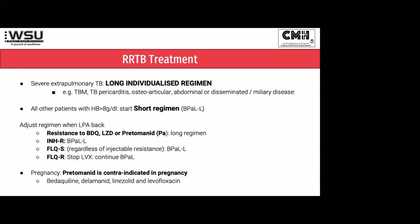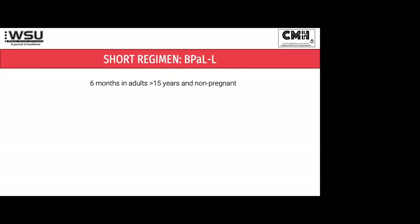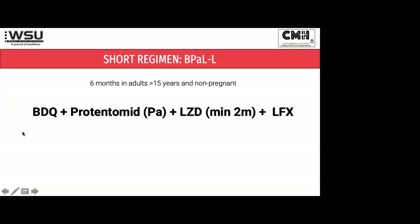The fly in the ointment is that pretomanid is contraindicated in pregnancy, so for pregnant women at the moment they still have a different regimen with bedaquiline, delamanid, linezolid, and levofloxacin, and they get followed up differently. B-PAL-L is for all adults over 15 years and non-pregnant people. The B stands for bedaquiline, the P-A is pretomanid, there's linezolid — try and get that in for at least two months if possible — and levofloxacin. That's the B-PAL-L that our patients are now taking. It's extraordinary because it's exactly the same length of treatment and number of drugs as patients on drug-sensitive TB treatment.